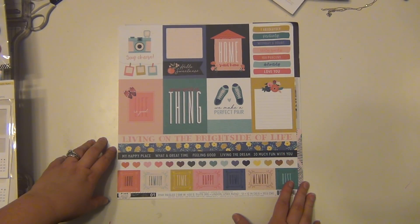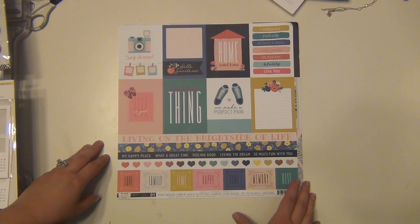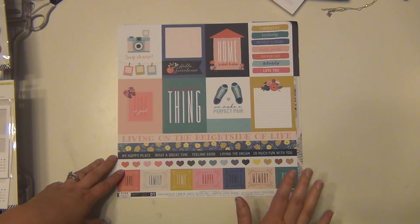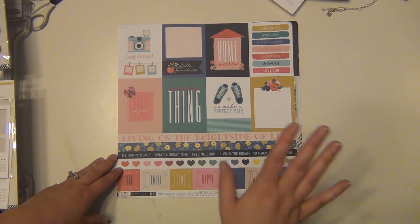Hey guys, it's Sarah and I am here to share my Noelle kit that I will be using for the month of May. This one is called 'Enjoy the Journey' and I have the daily diary kit that I'm going to be using this month, which is more geared towards pocket scrapbooking but I usually make 12 by 12 layouts with it regardless.